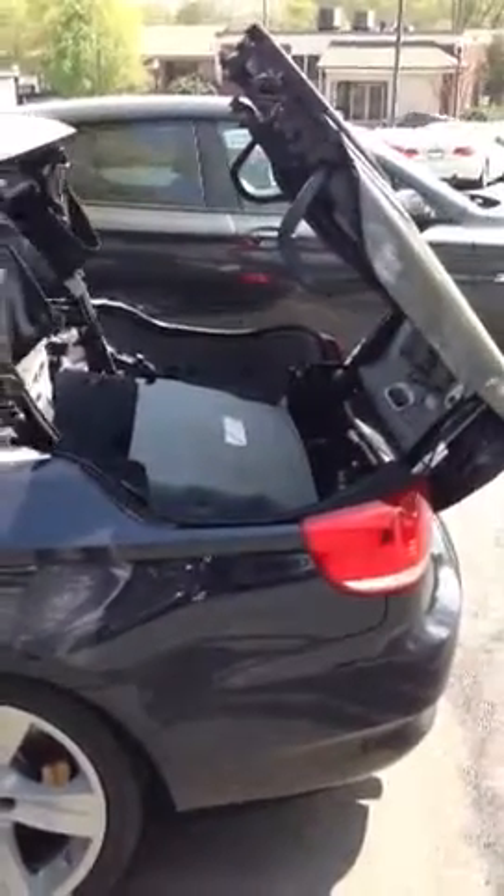This is a monocle blue 335 convertible with a dark navy blue retractable hardtop roof. I'm demonstrating the roof operation here. The car has brand new tires on it — Bridgestone run flats.